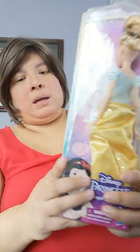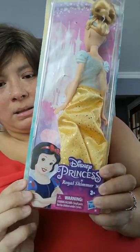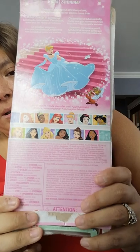My mother-in-law and I decided we were going to get her some Disney Princess Barbies. I kept the box just to show you guys. These are the three Barbies that I bought for her — they're from the Disney Princess Royal Shimmer collection. On the back are all the classic princesses.